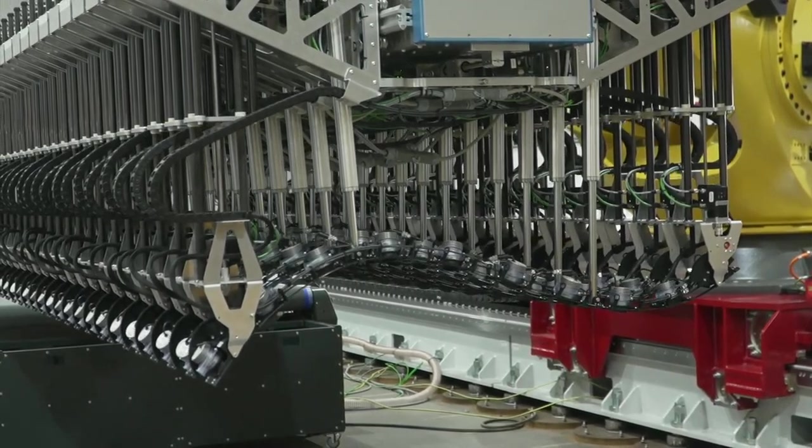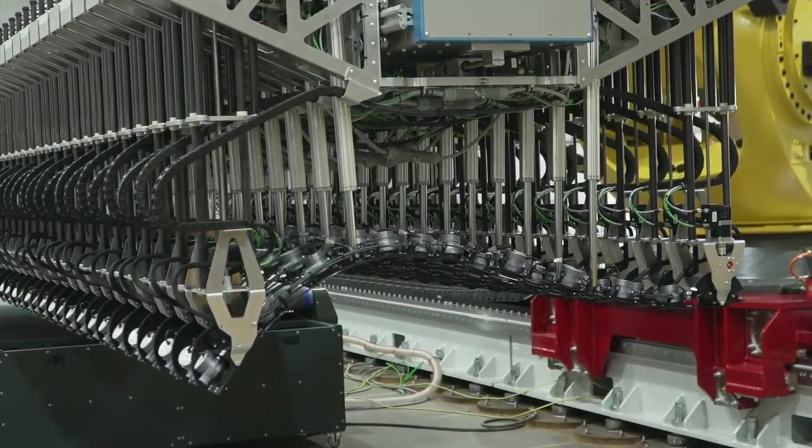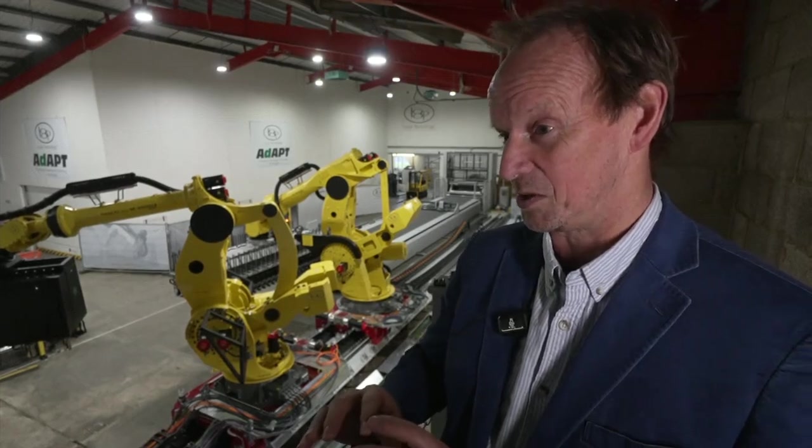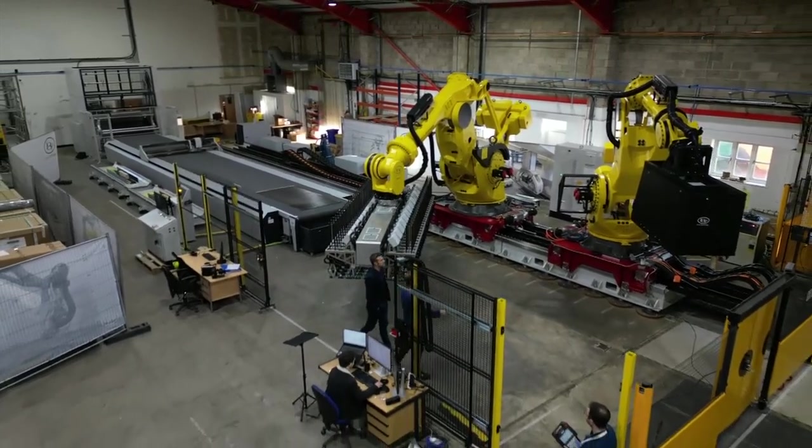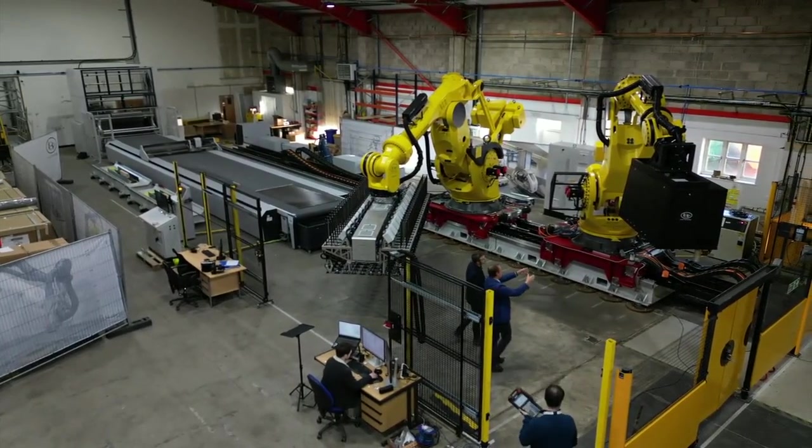They want to make these aircraft at a phenomenal rate — somewhere between 80 and 100 planes a month. So that's a lot of material that's got to go into a mould very quickly. The way this robot can flex the carbon fibre, so it's ready to be moulded into the right shape, offers a big advantage: speed.